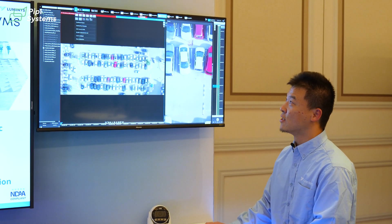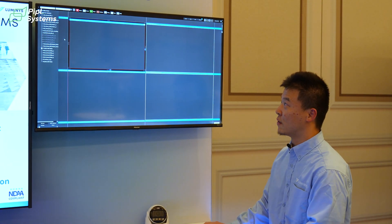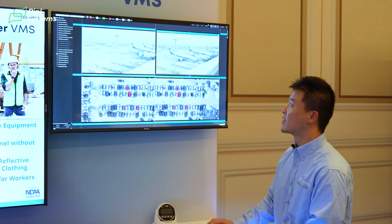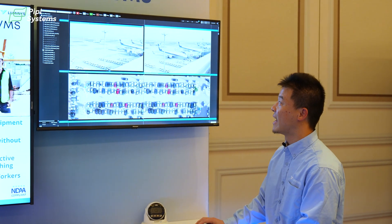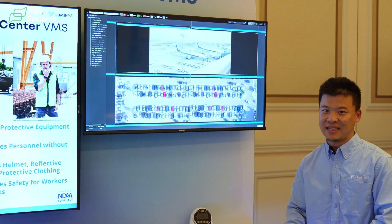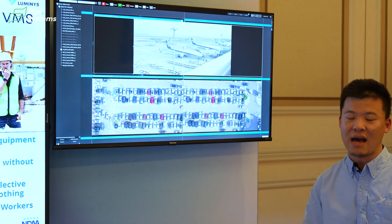Let me show you one more thing. This feature is extremely useful in another scenario: an airport terminal. We can stitch those images together and make a panoramic view of the entire terminal. That's everything I want you to know about LumiCenter. Thank you very much.